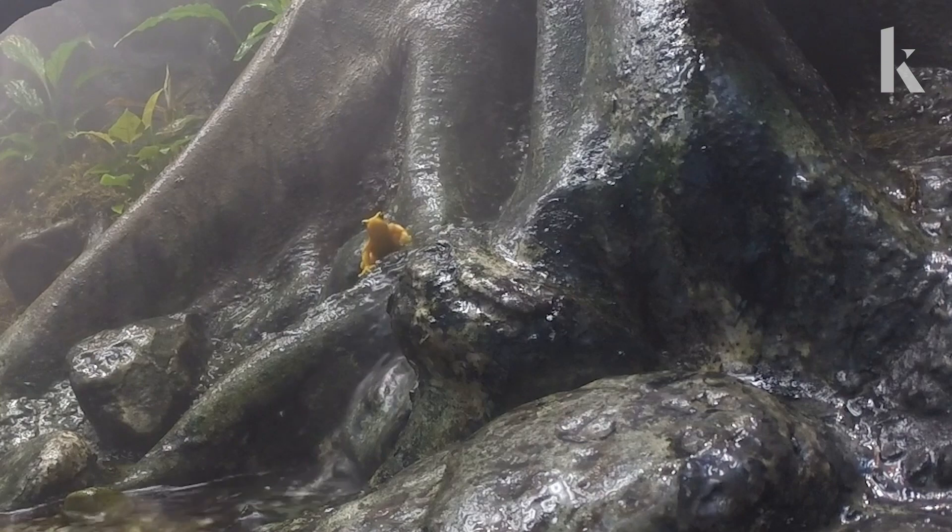Part of their mating ritual is for males to wave. Let's play it again so you can catch that.